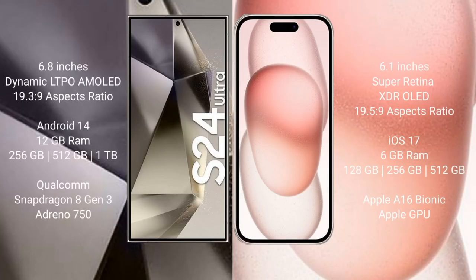The Samsung Galaxy S24 Ultra comes with a 6.8-inch Dynamic LTPO AMOLED display and aspect ratio 19:3:9. The iPhone 15 comes with a 6.1-inch Super Retina XDR display and aspect ratio 19:5:9.